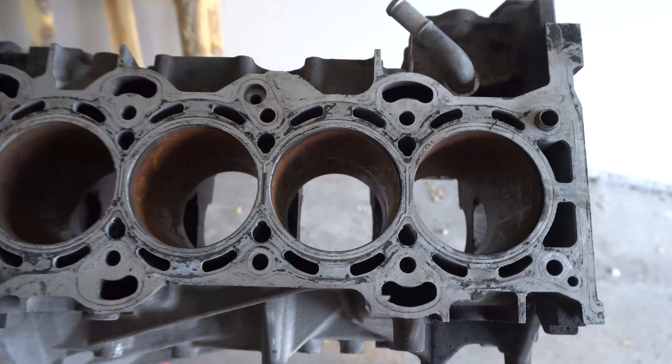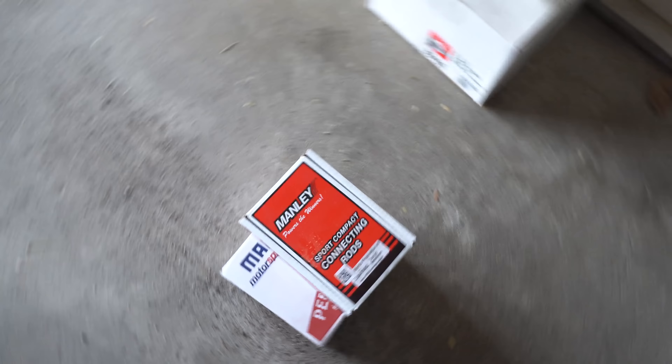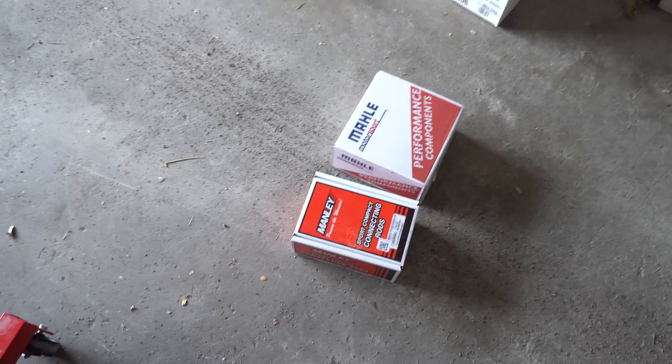All right guys, we made it back and I have a lot of car parts that I just bought. Starting with this block — I have a Mazda Speed stock bare block, and this is going to be the block that we are building. We are going to be boring out each cylinder to 88 millimeters and doing a 500 to 600 wheel horsepower type build.